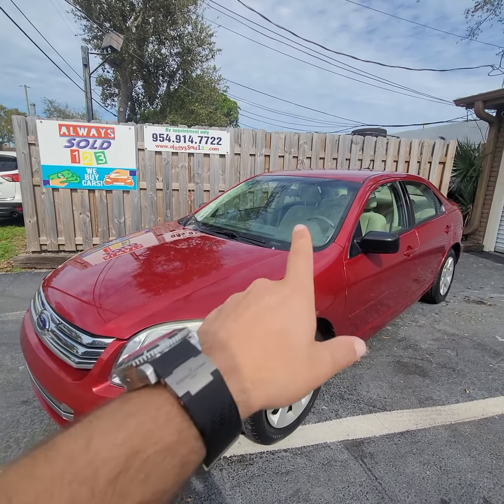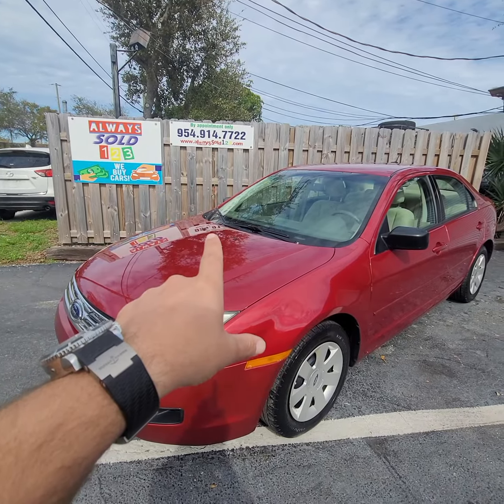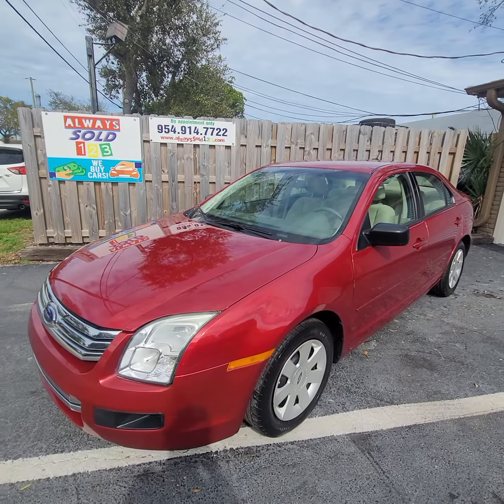45,000 miles, 6-speed manual, from Florida, clean records, no rust, here in Fort Lauderdale — sold by Mark at AlwaysSold123. If you think you can find one like this, I don't think so.